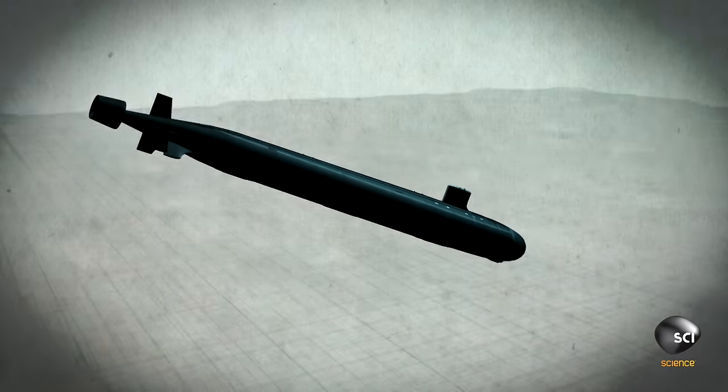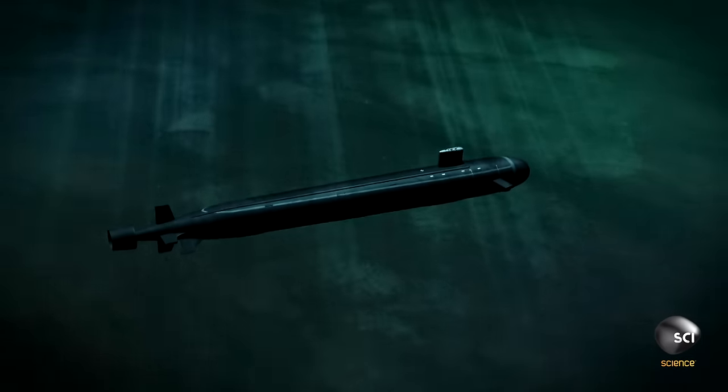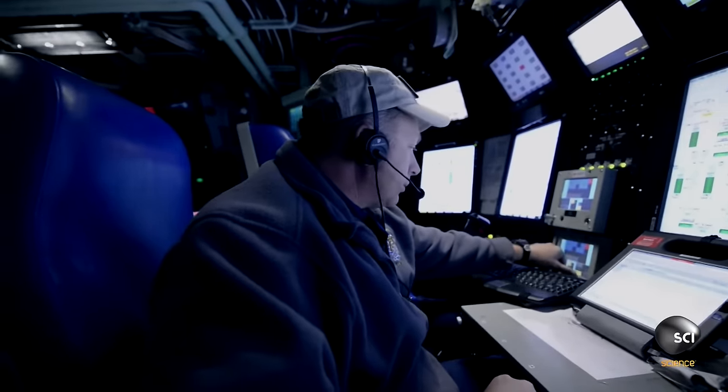We then proceed down to the depth that we want to go to, and we use internal ballast tanks to make the ship neutrally buoyant. From there, we can progress on our way at whatever depth we choose.